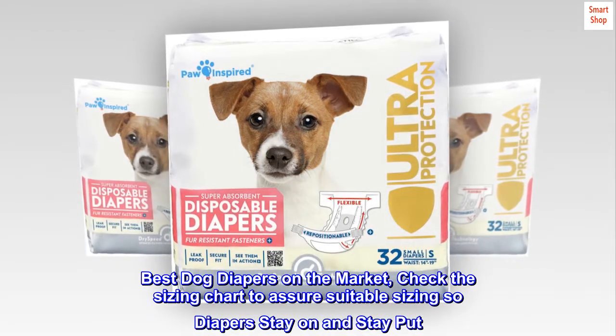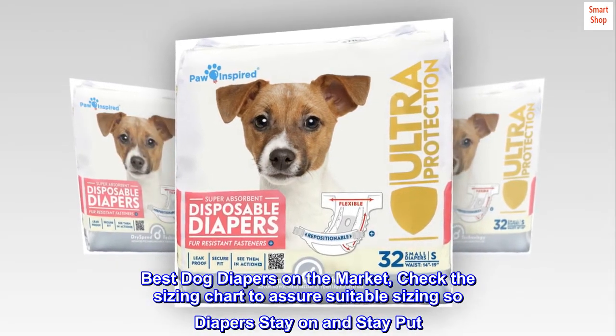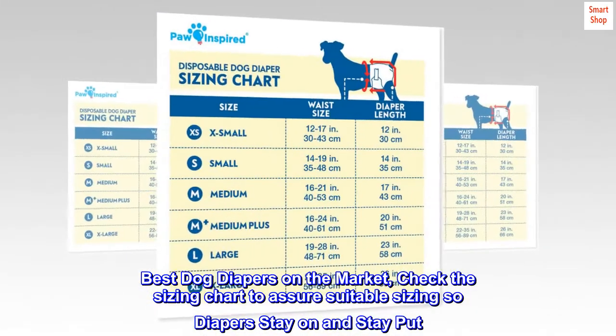Best dog diapers on the market. Check the sizing chart to assure suitable sizing so diapers stay on and stay put.